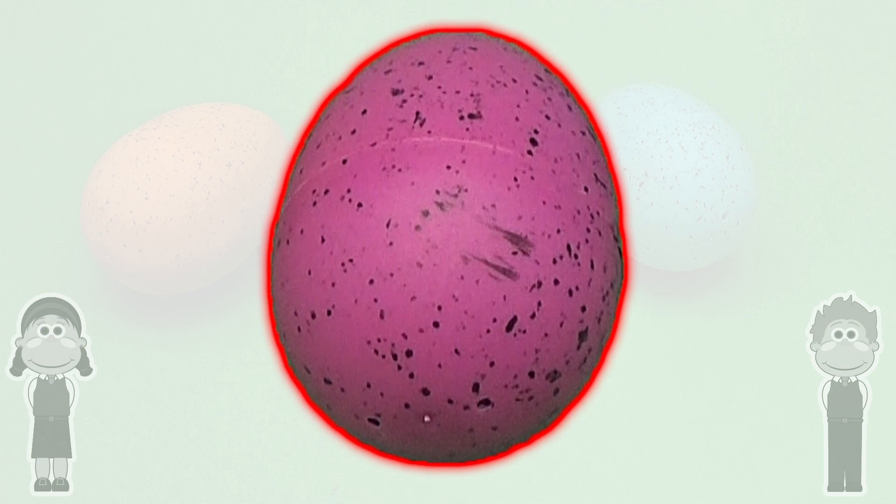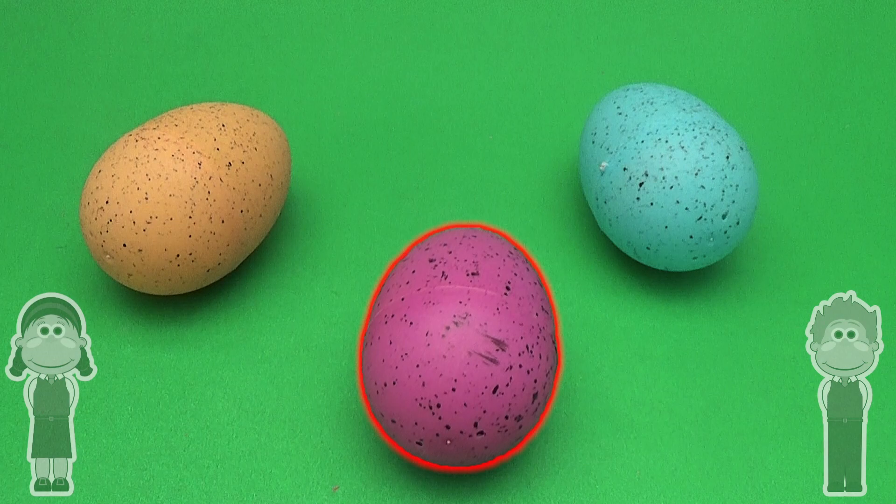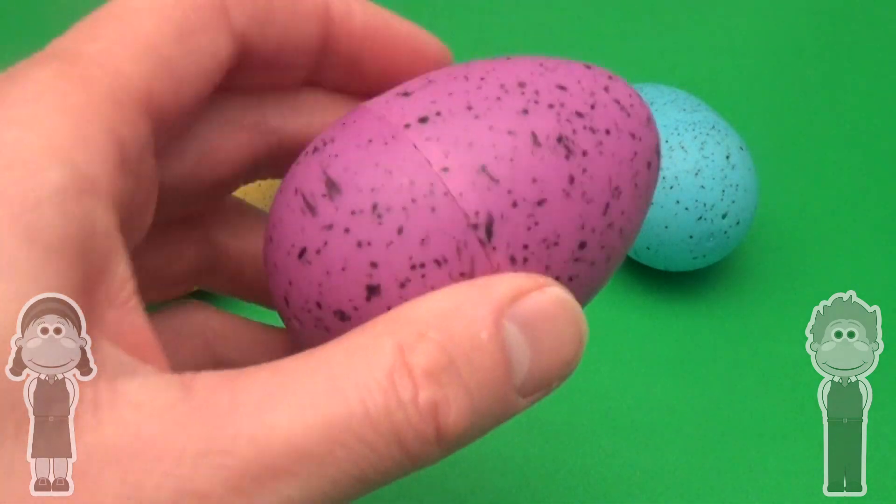Purple! Ah-ha! Great job! Now, what could be inside?